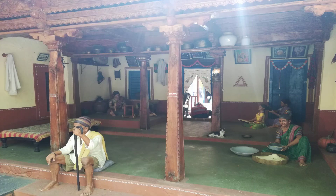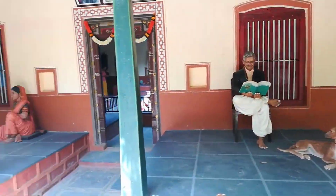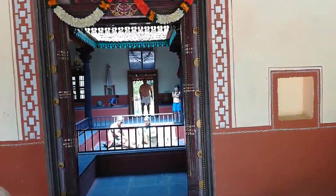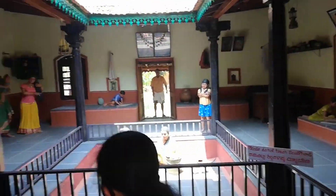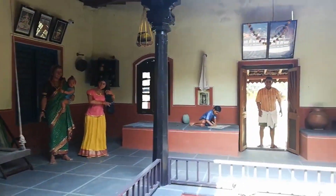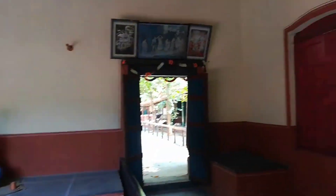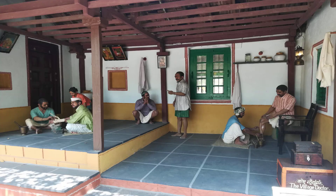Ever wondered what life and day-to-day routines look like in a village? For folks staying in the city, it might be difficult to imagine what a day in a simple village might look like.